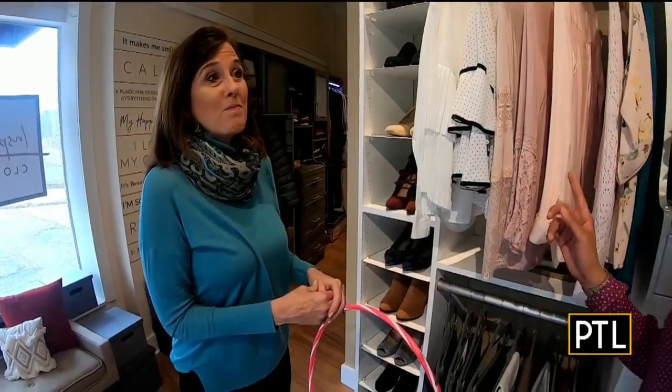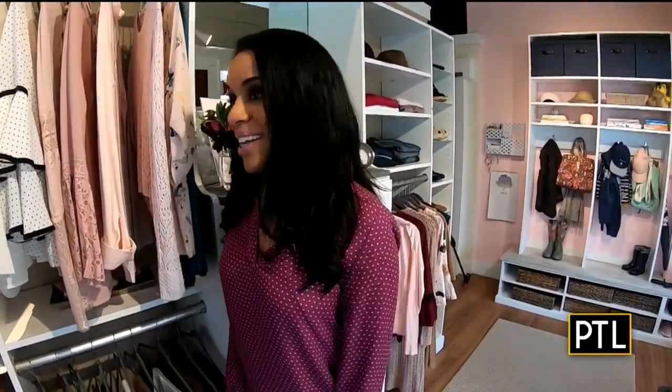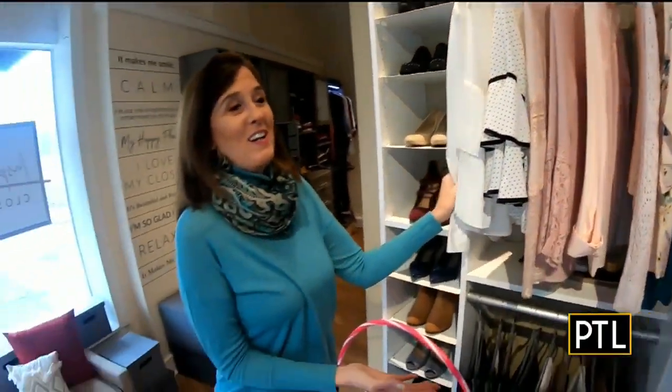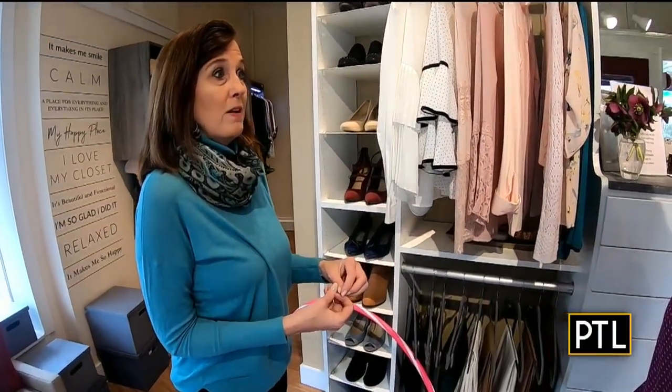I'm laughing because I've done that before — I've emptied out my closet and then trying to get everything back in, it just stays on the bed and I go to sleep with the clothes. So if you go through it, we're not about getting rid of everything. We're about elevating your life and living with your best.